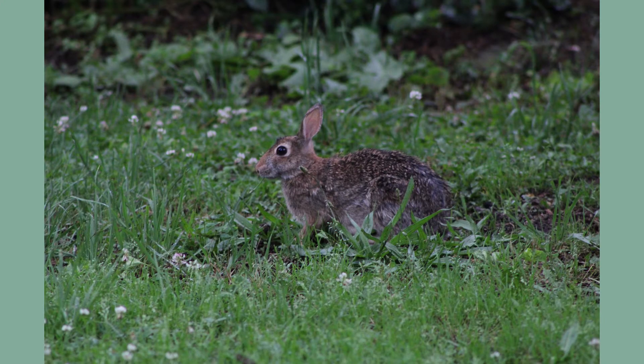As winter approaches and the leafy greens disappear, cottontails switch their diet to twigs, buds, and even bark of woody vegetation.